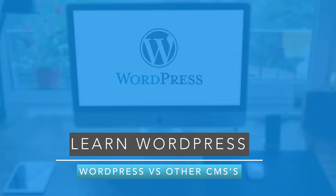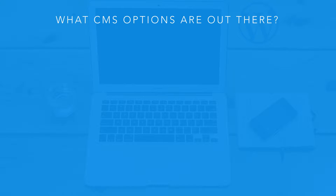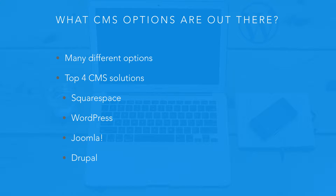Now we're going to discuss WordPress versus other CMS options that are out there. There are many different options — a ton of different ones, with new ones appearing all the time — but here are the top CMS solutions that I personally have looked at and recommend. You may disagree, but these are kind of the top ones for the area we'll be working on as far as websites.